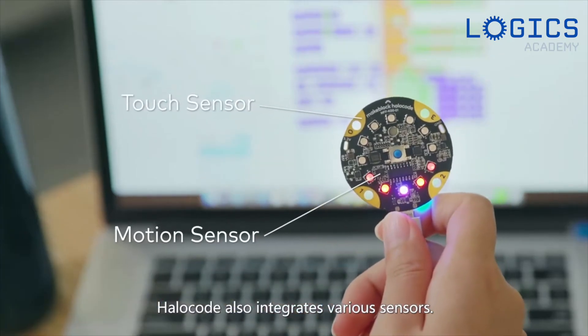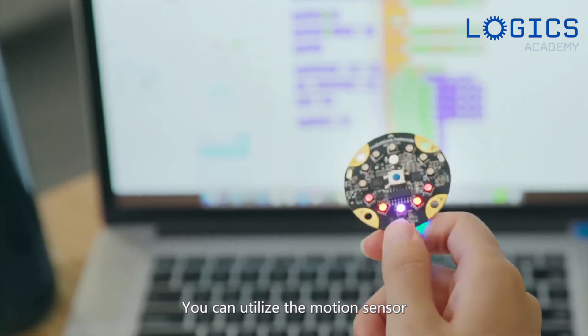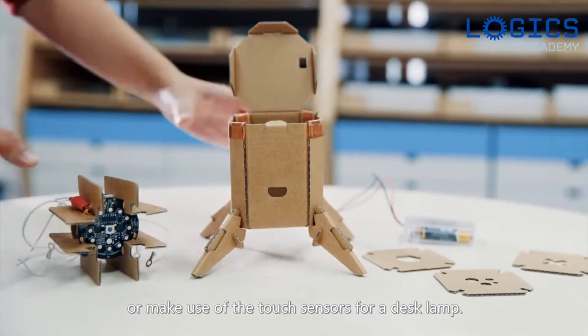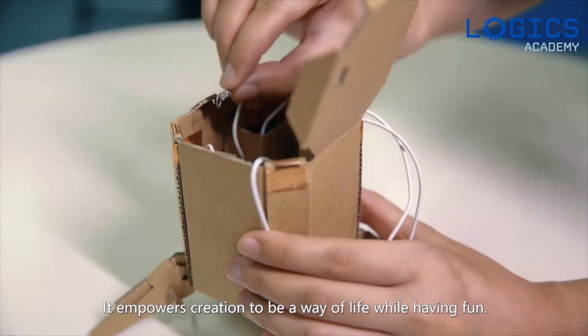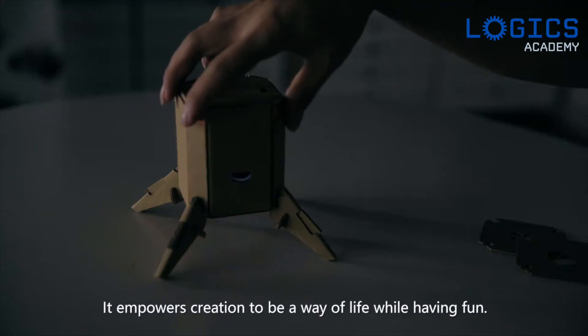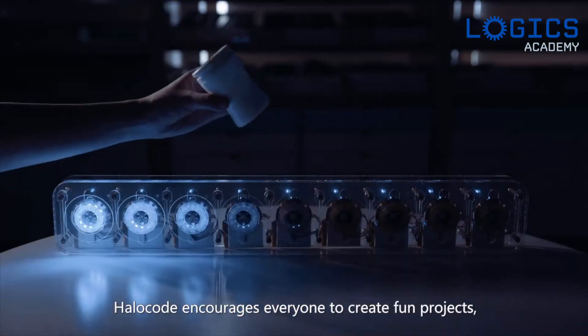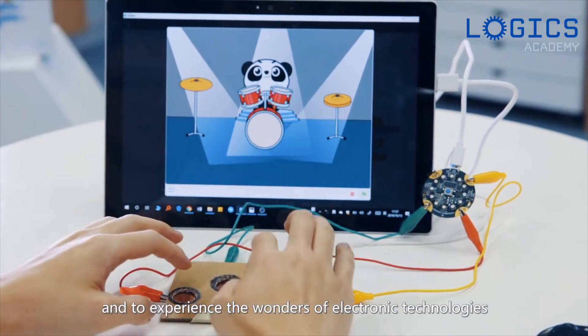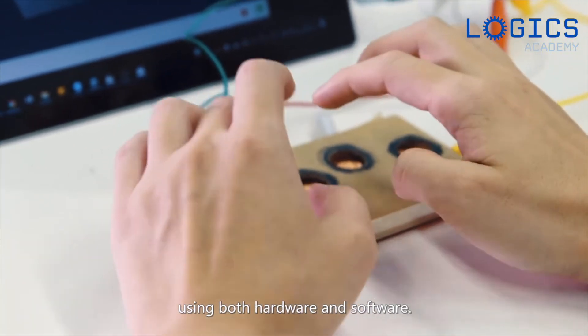HaloCode also integrates various sensors. You can utilize the motion sensor to design a wearable fitness watch for step tracking, or make use of the touch sensors for a desk lamp. It empowers creation to be a way of life while having fun. HaloCode encourages everyone to create fun projects and to experience the wonders of electronic technologies using both hardware and software.